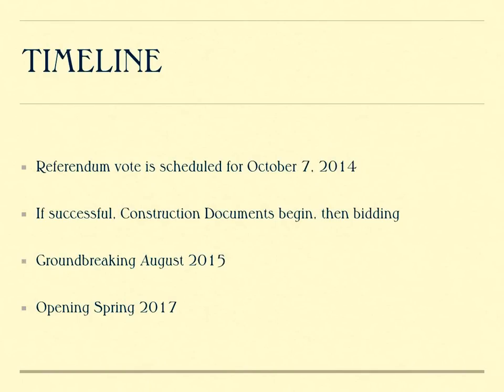The timeline for the new building: we were hoping to have a referendum vote on October 7, 2014. If successful, construction documents will begin immediately, with groundbreaking happening in August of 2015, and our grand opening in spring of 2017.